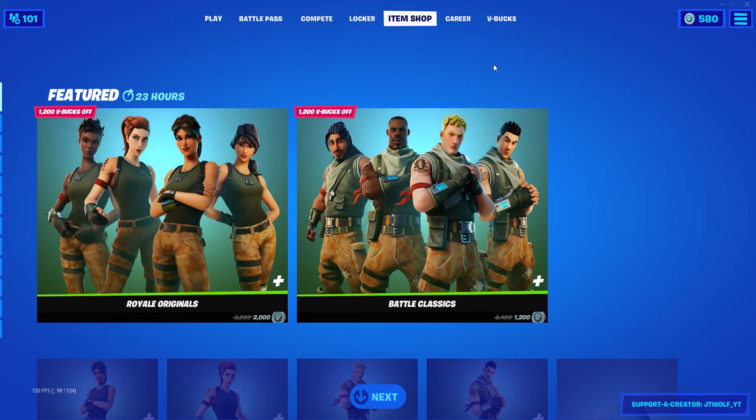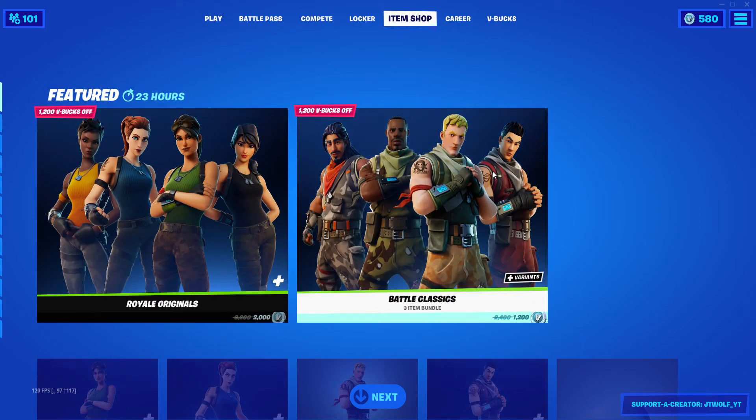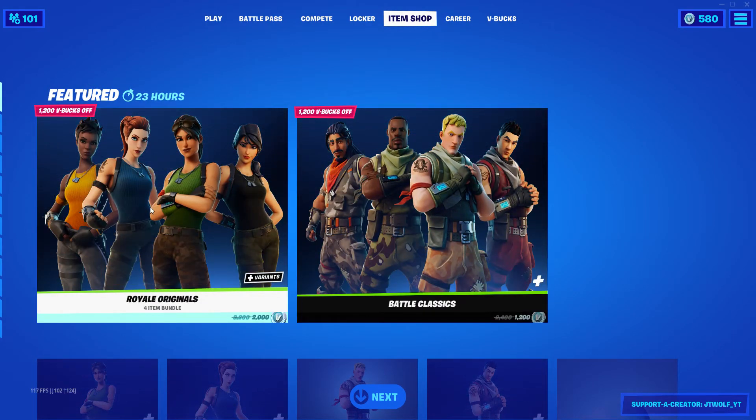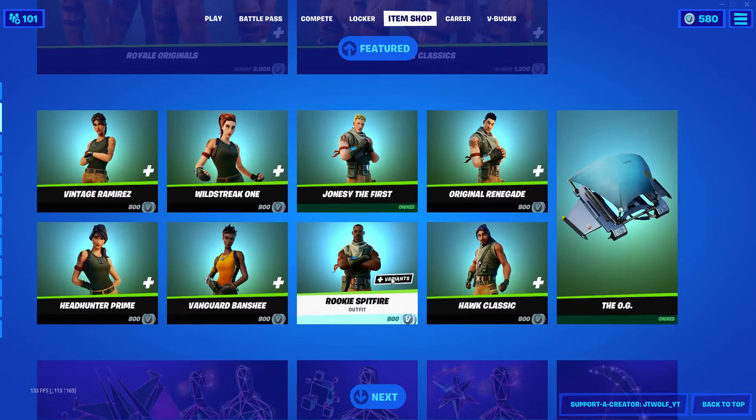Hey guys, welcome back to the channel. My name is JT. Today we're going to be checking out the item shop. We got the Royale Original — the whole Origin set is back in the shop today.